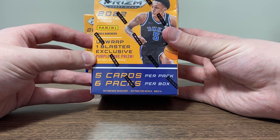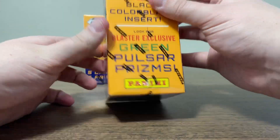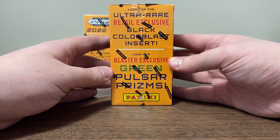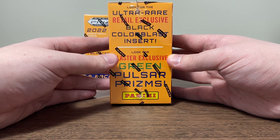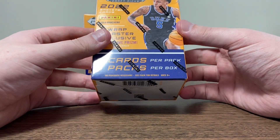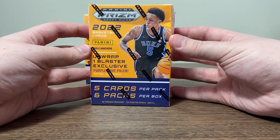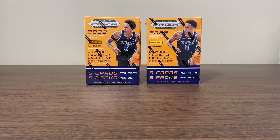Unwrap one blaster exclusive purple wave prism — so that's pretty cool. Look for ultra rare retail exclusive black color blast insert — that would be sick. And also look for blaster exclusive green pulsar prisms. Hopefully we can get some of those with the top guys. As you can see, Paolo's on the cover this year. Guys, let's check this out — I'm excited.